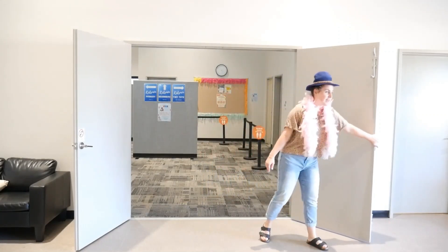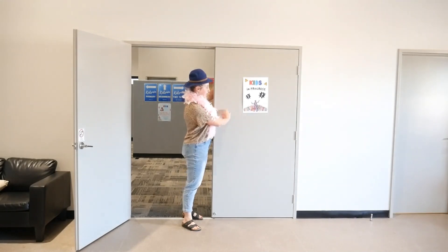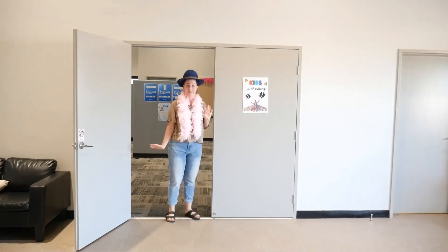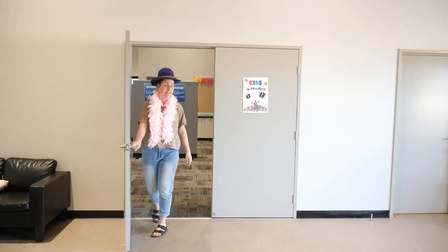Okie doke, all the kids have checked in. Now, kids in session are on these sides up. Unfortunately, we can't have any parents coming in here. Bye guys!